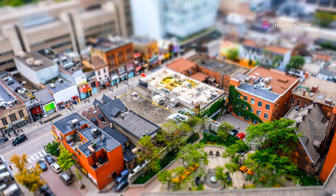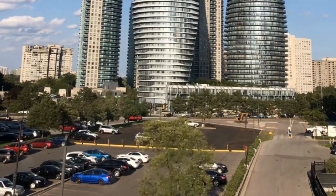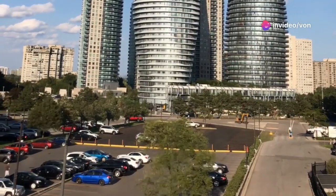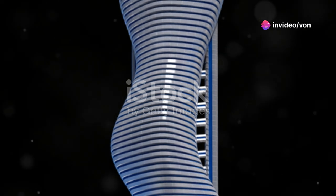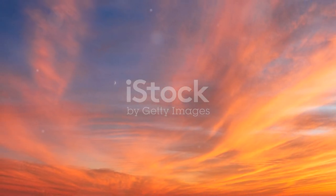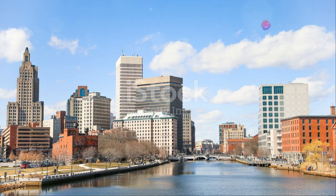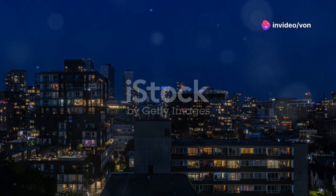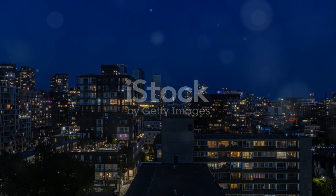Now, let's talk about why everyone's so captivated by these towers. First off, they've won a ton of awards, including the Emporis Skyscraper Award, which is basically like the Oscars of architecture. And they've been featured in countless travel magazines and Instagram feeds — it's like every travel lover's dream to snap a pic with these beauties in the background. Plus, the towers have become a symbol of Mississauga's rapid growth and modernity. They're proof that the city is evolving and becoming a major player on the world stage.